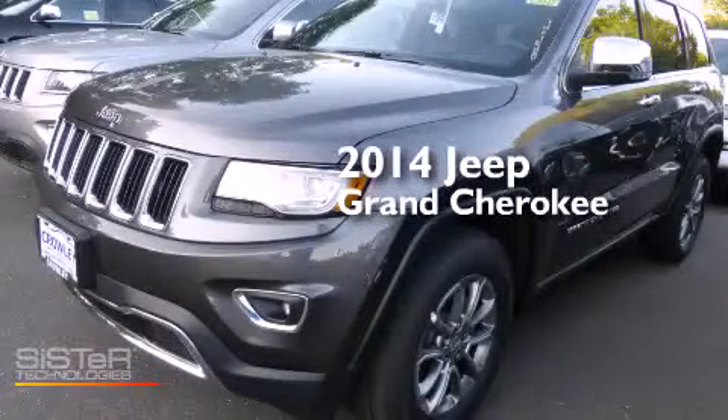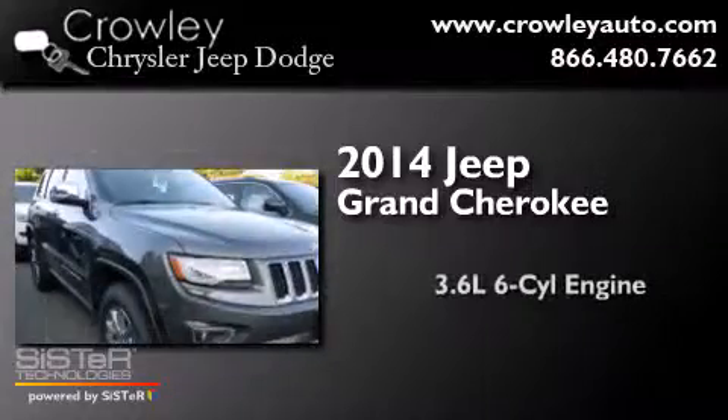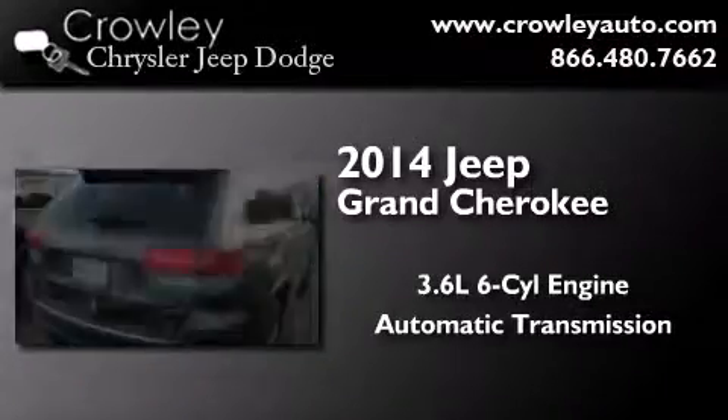This is a brand-new 2014 Jeep Grand Cherokee. It features a 3.6-liter six-cylinder engine, an automatic transmission, and four-wheel drive.